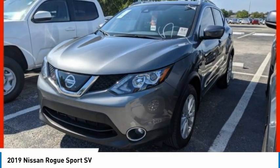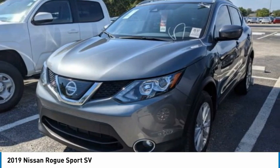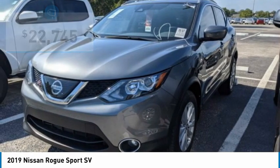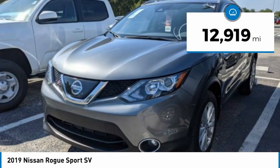A smooth ride, lots of cargo room, and a roomy back seat is a recipe for a pleasant traveling experience. It is priced below $25,000 and has less than 15,000 miles. Here are some of this vehicle's great options.